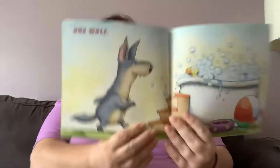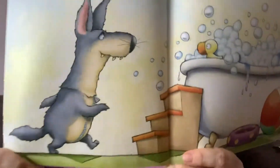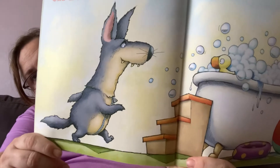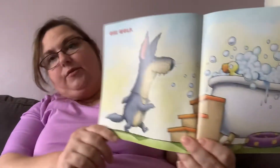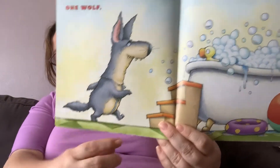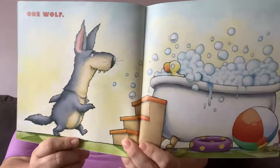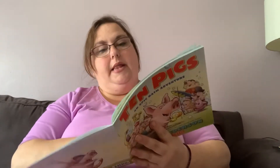Uh-oh. One wolf. Look at that wolf. Uh-oh. That's why they were running — the wolf was going to get them. But I noticed a zipper on that wolf. Did you notice that zipper? I wonder what that means. Can you guess what that means? Let's see.